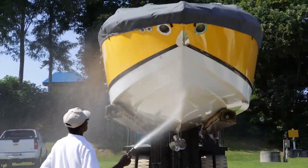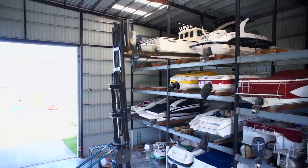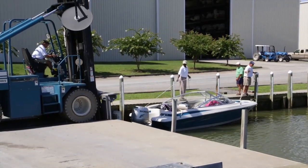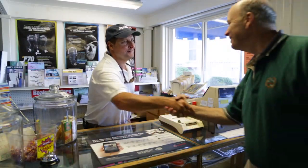Located on saltwater but minutes from freshwater boating, Harborside Storage offers safe, secure, and closed boat storage with call-ahead launching by our friendly, helpful staff. Got a trailer? No problem. We'll store your trailer for free.